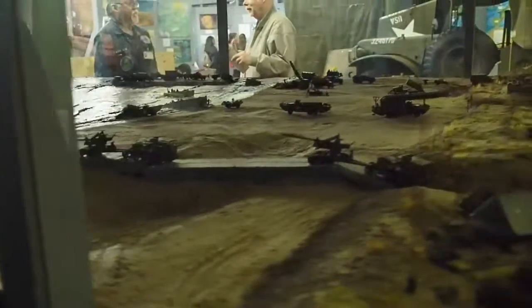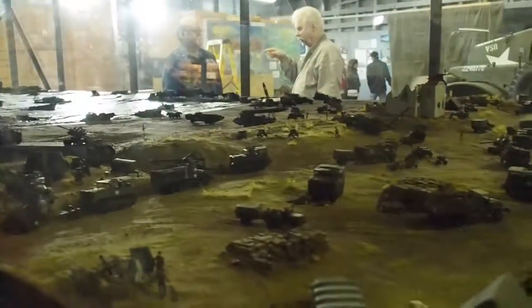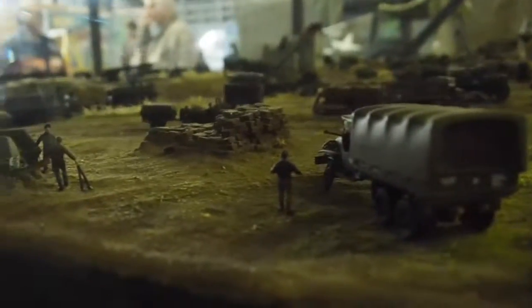Next, the barrage balloons. Balloon cables menaced low-flying German aircraft. These balloons are shown flying much lower than their usual several-hundred-foot altitude in order to protect the fleet. The special sand used in this model is actually sand from Normandy — from Omaha Beach — that they were able to use to replicate this model.